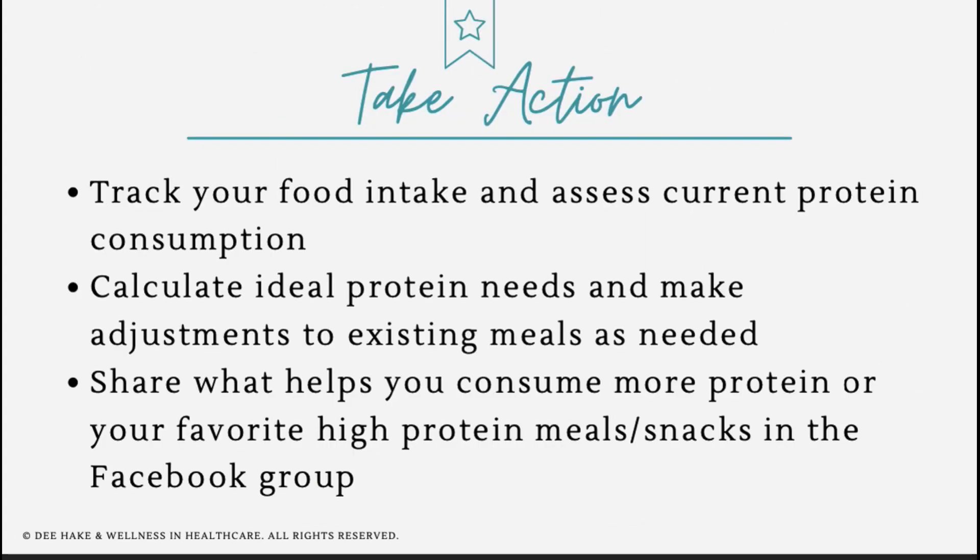I want you to track your food intake and assess your current protein consumption. Calculate your ideal protein needs and make adjustments to any existing meals to see if you can up your protein intake. Share what helps you consume more protein and your favorite high-protein meals and snacks. Hopefully now you understand why I love protein and why it's so important for our overall health — it's a secret weapon when we're intermittent fasting because it helps us feel full and satisfied so we're not grazing the entire time our eating window is open.